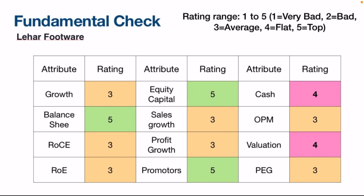In my fundamental check of Leher Footwear, I'm giving a rating of 3 for growth since sales growth is not optimal. Balance sheet gets 5 — very good current assets. Return on capital and return on equity are low, so rating 3. Equity capital gets 5 since it has never been diluted. Sales growth is 10-11%, profit growth 7% — both rated 3. Promoter holding is very solid. Cash gets 4, operating margin 23%, valuation 4, and PEG ratio 3 since PEG is very high around 4.